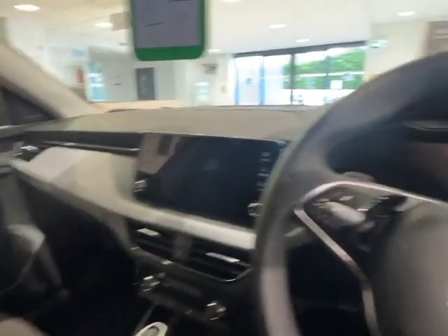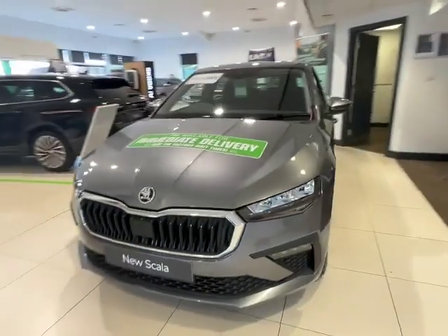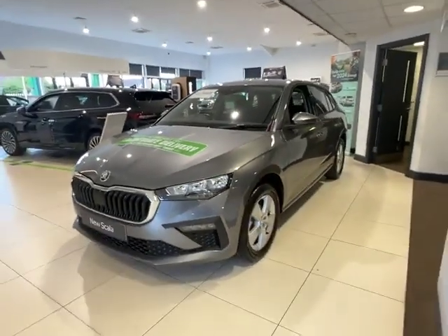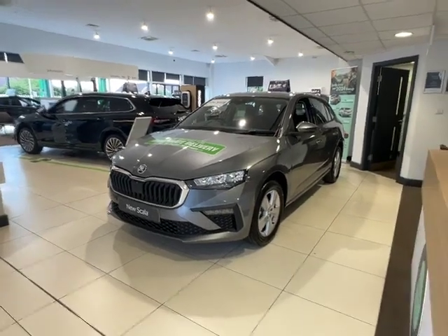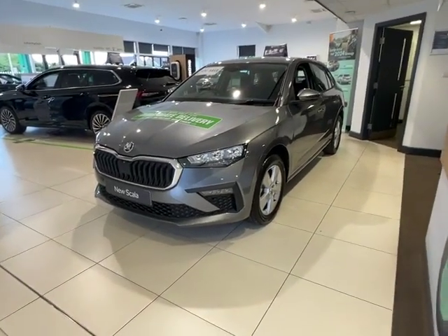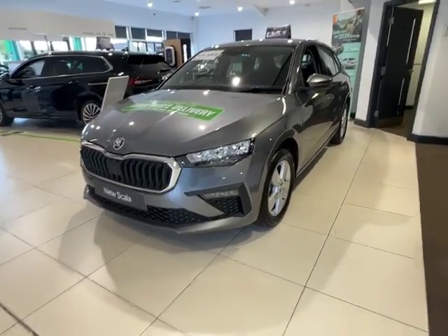Now, let's head back outside. Just want to say a massive thank you for taking the time to watch this video. Hopefully this has answered all of your questions about our car. If you do have any more, however, or would like to book a test drive, please don't hesitate to give me a call on 01905 830 361. Thank you very much.